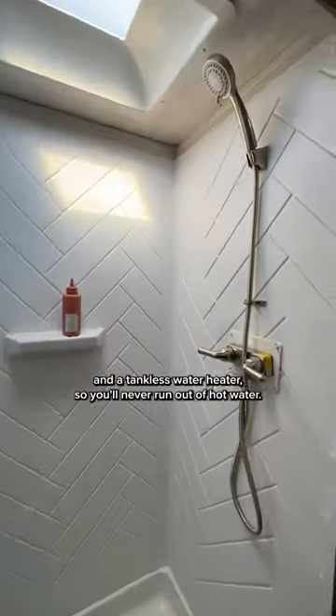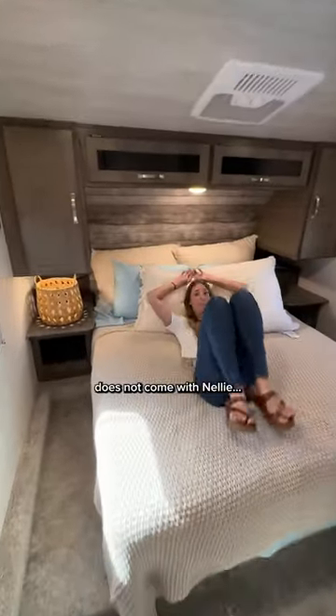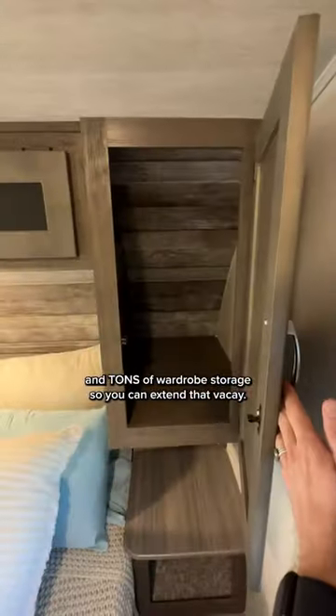The bathroom actually has a really nice shower and a tankless water heater so you'll never run out of hot water. The master bedroom does not come with Nelly, sorry, but it does have a lot of walk around space and tons of wardrobe storage so you can extend that vacay. I want this.